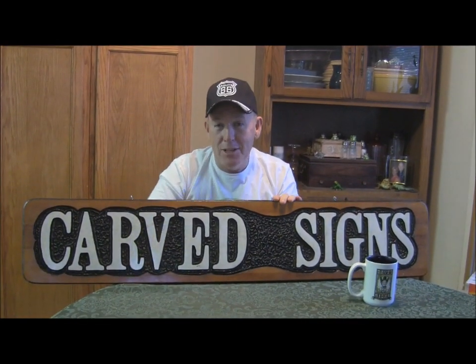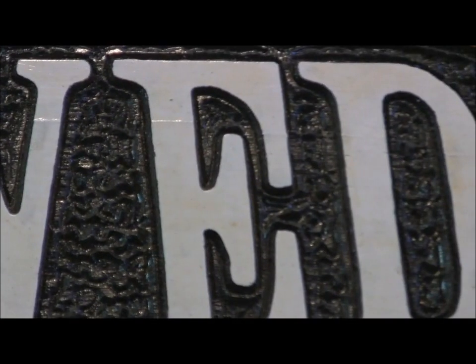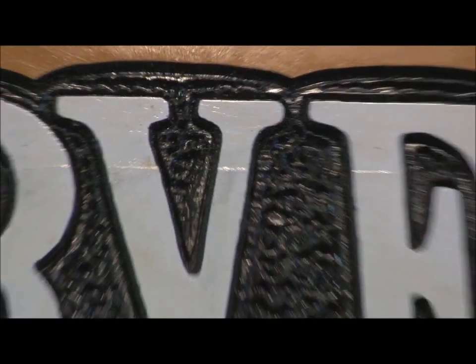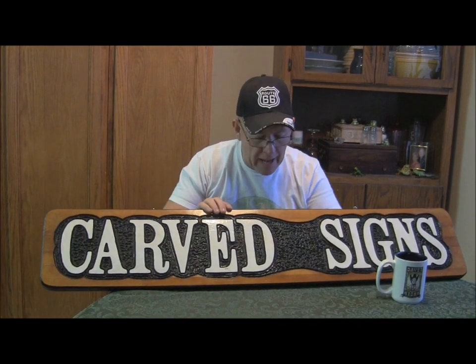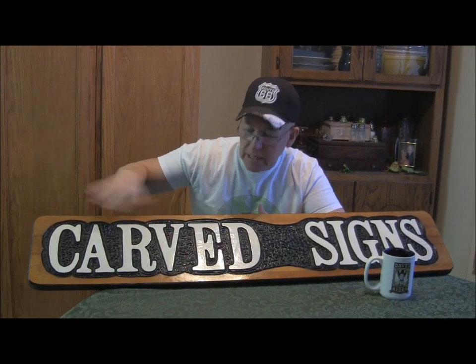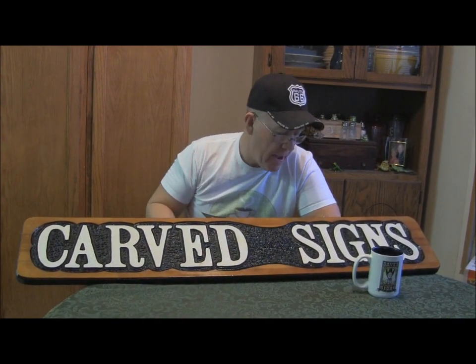Every speck of sawdust that was in the studio is now stuck to this sign. I came out and saw it — you guys probably can't see it on camera, but it literally looks like a wood version of sandpaper. It's completely covered in all kinds of sawdust. Fortunately it's my sign and not a customer's, so I don't have to be in a big hurry to fix it. I'm gonna sand it down — most of the surface is background and will be painted again anyway, so that really doesn't matter.